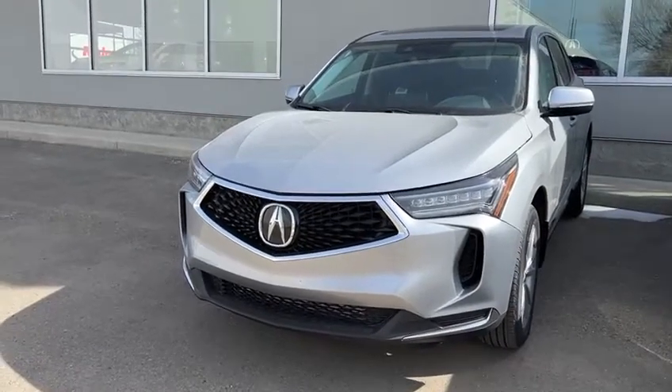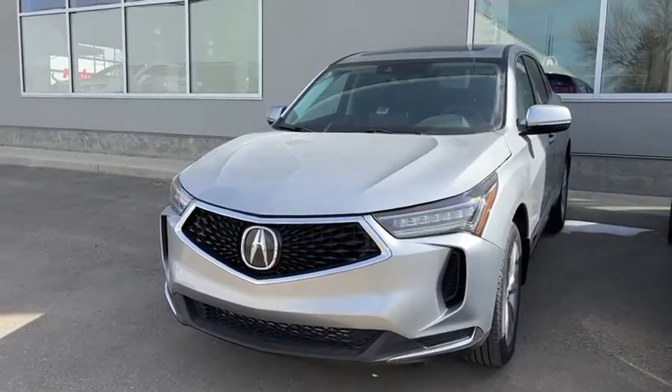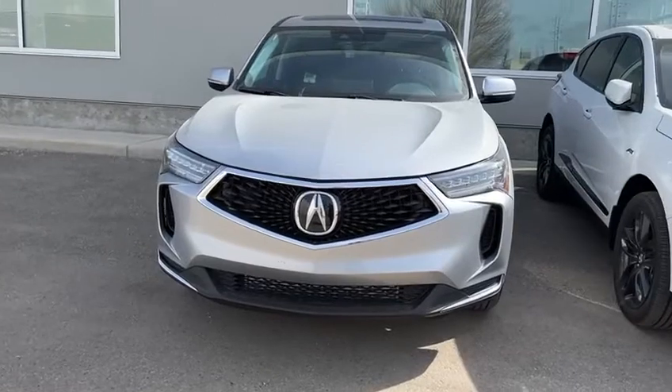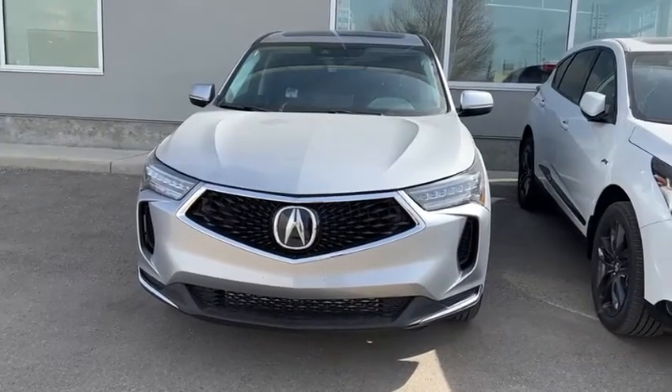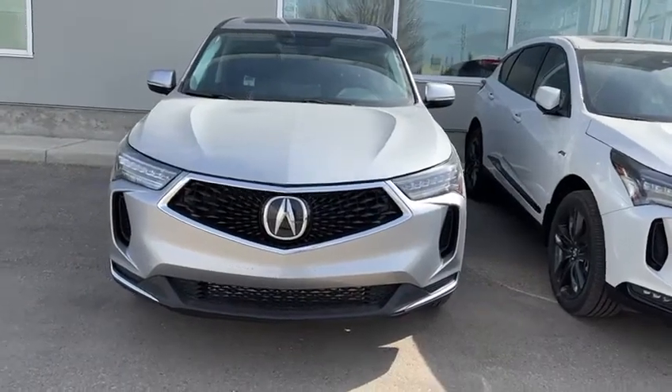Hello, this is Yosef here with Southview Acura. Here I have the 2022 Acura RDX. So they changed the front grille a bit here — you do still have the Diamond Pentagon front grille, but the air vents on the sides are in a different location versus the previous model.